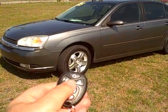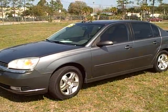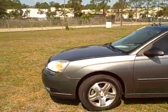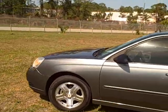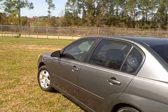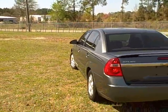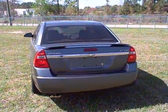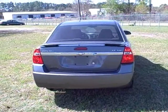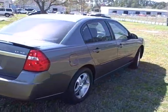It has keyless entry and even has the remote start feature, so you can start this car from a distance. It has XM radio, leather interior, heated seats, adjustable power pedals, and a leather-wrapped steering wheel. This car has just about everything. It is a V6 LT model — the 3500 — rated at 225 horsepower. It comes with a four-speed automatic transmission with a manual shifter position if you want to change the gears.